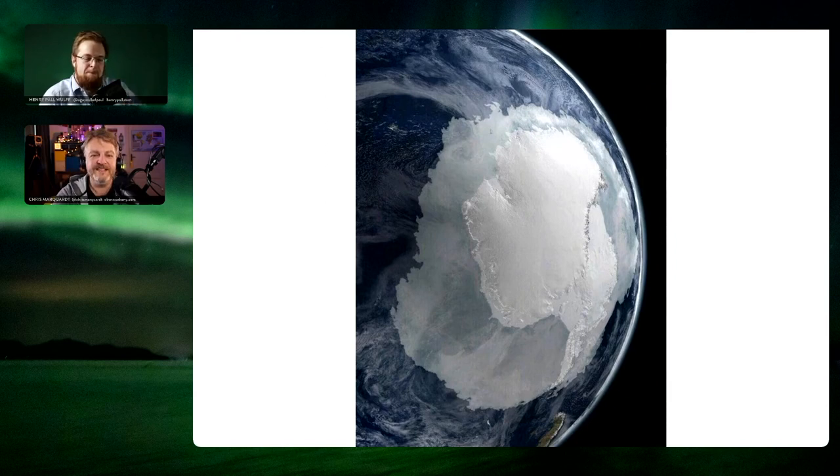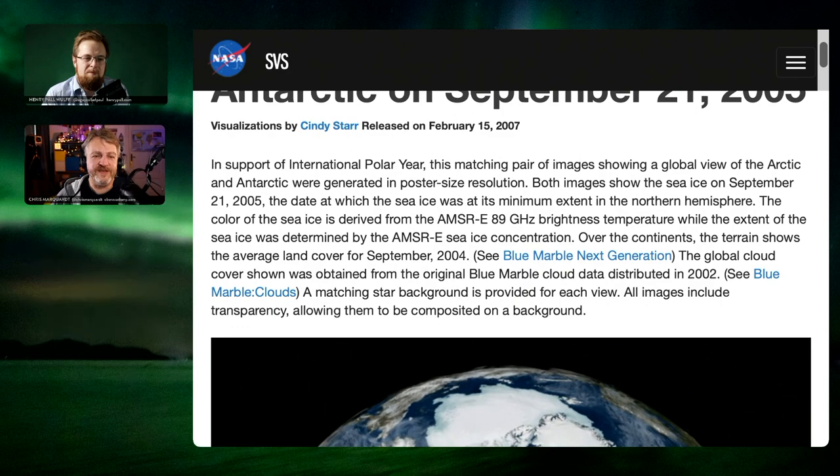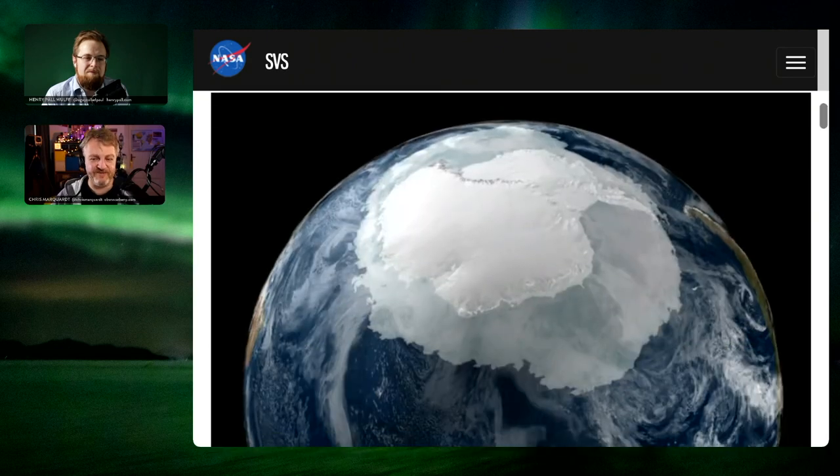It's not quite a fake picture though. This picture was made in 2005 as part of the International Polar Year by the NASA Scientific Visualization Studio. Not just that — they made four pictures. This is a view of the Antarctic on September the 21st, 2005. They created a pair of photos: one from the North Pole and one from the South Pole, turned right side up so you're looking down onto the Earth.